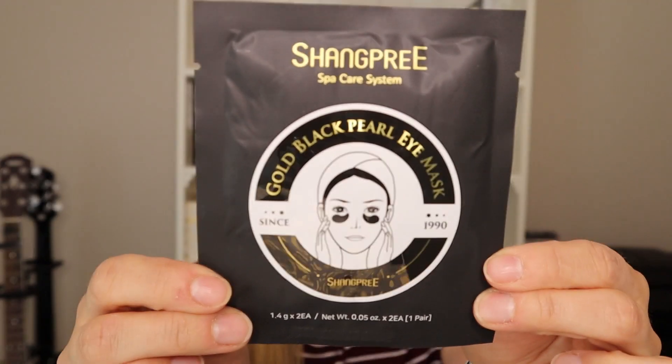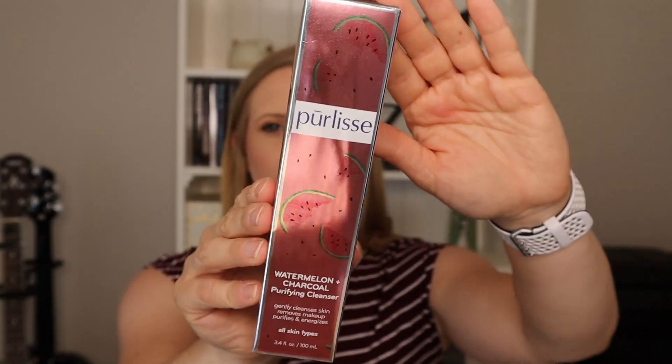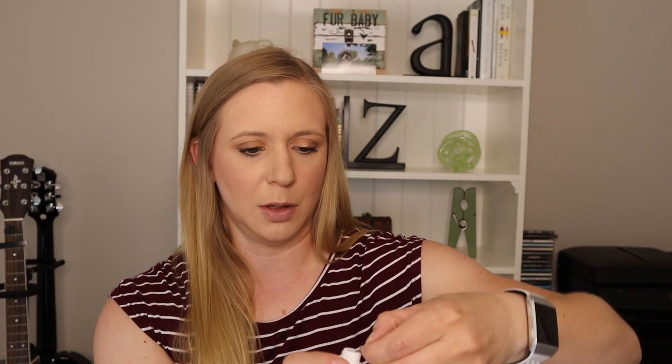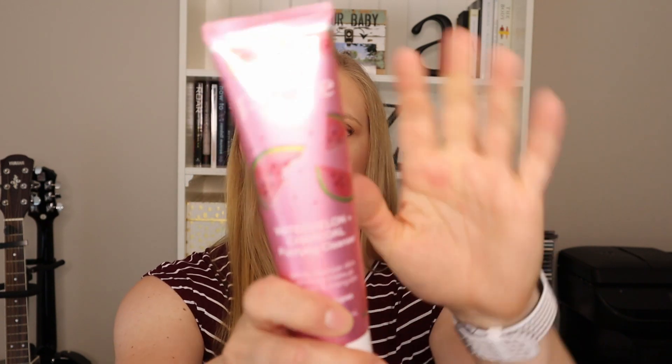Next we have the Shangpree Gold Black Pearl Eye Mask, and then the Star Skin Nourishing and Brightening Two-Step Oil Sheet Mask. Now the great thing about the Allure Beauty Box is you're guaranteed one full-size item, and mine is the Purlisse Watermelon and Charcoal Purifying Cleanser. It's sealed so we know it's fresh — oh, it smells really good, like watermelon, which makes sense given the name.